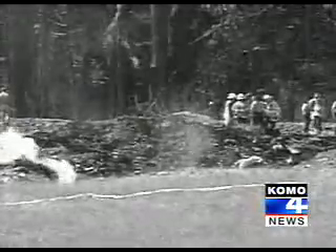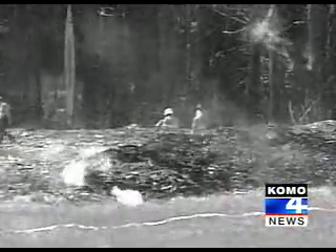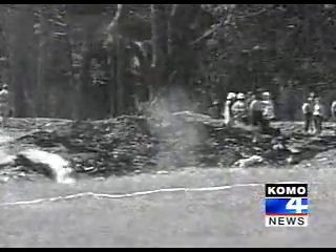There are dark secrets in the mountain too. The charred evidence from United Flight 93, brought down by terrorists on 9-11, is heavily guarded in one of the underground vaults.